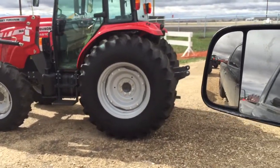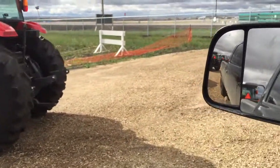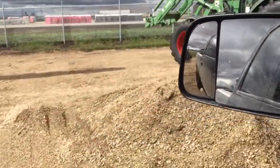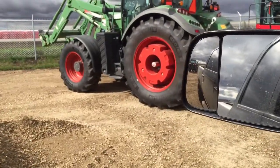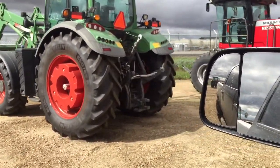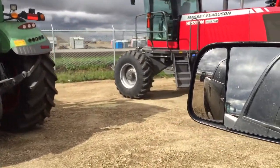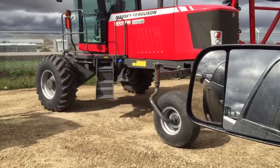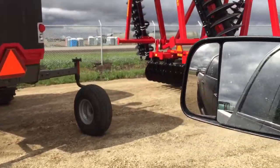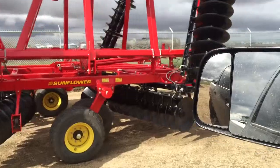Nice little one there. Of course these guys sell all the AGCO stuff, so we've got Fendt. These are pretty cool drafters, I kind of like them. 97-40 wind roller. Big ass disc.